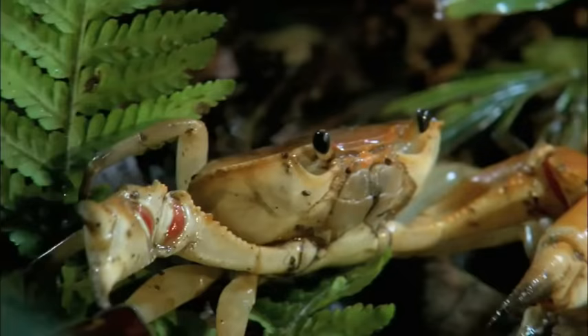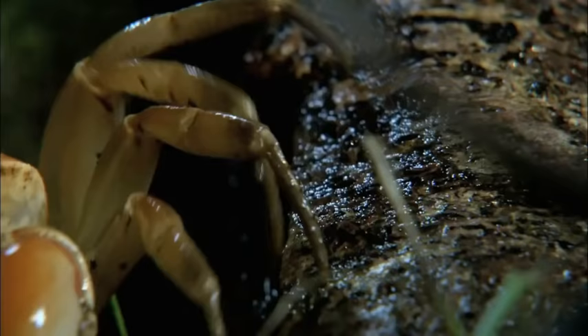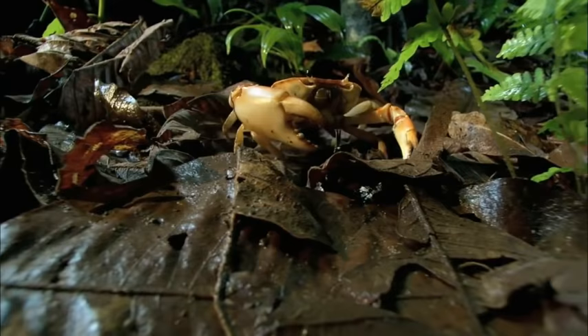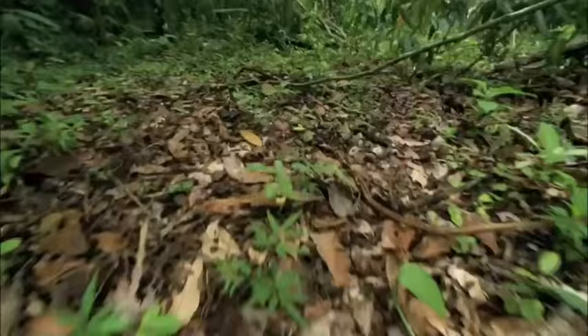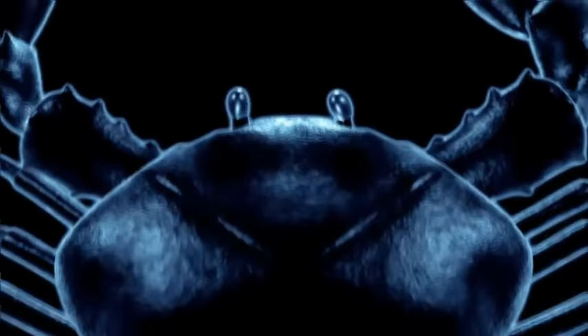When the rainforest crab ventures into enemy territory, hardened killers beat a hasty retreat, not willing to risk a run-in with those crushing claws. But this foray in the leaf litter will put it in the path of an oncoming storm — the army ant swarm. What happens when the tank on legs clashes with a rampaging infantry regiment?